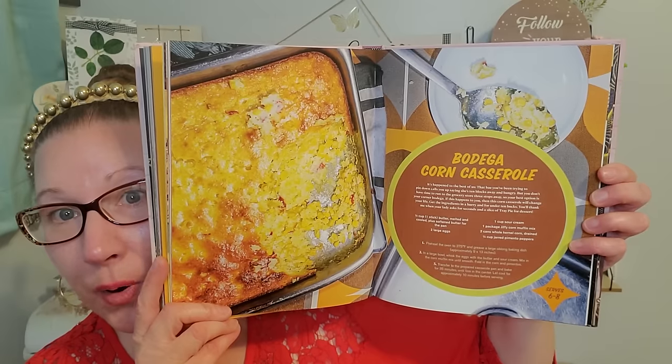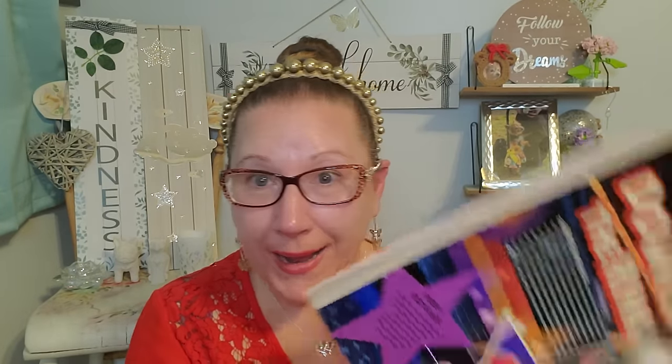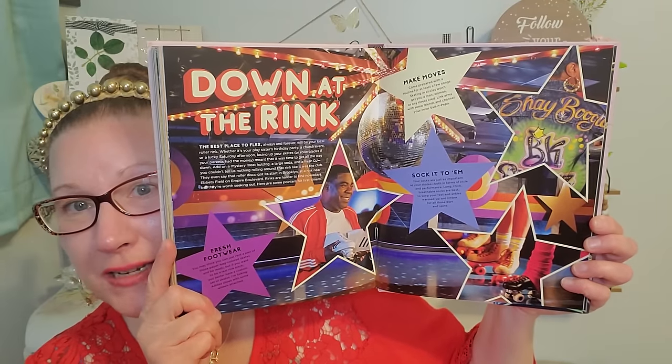This is Green Eggs and Spam — look at how yummy that looks, extra fantastic. And right here it says 'Bodega Corn Casserole.' Just so many great things. It's going to tell you some stories about him, his life, and his comedy. He is so hilarious and I'm so glad he is well and back at it. I thought that was so cool to find.